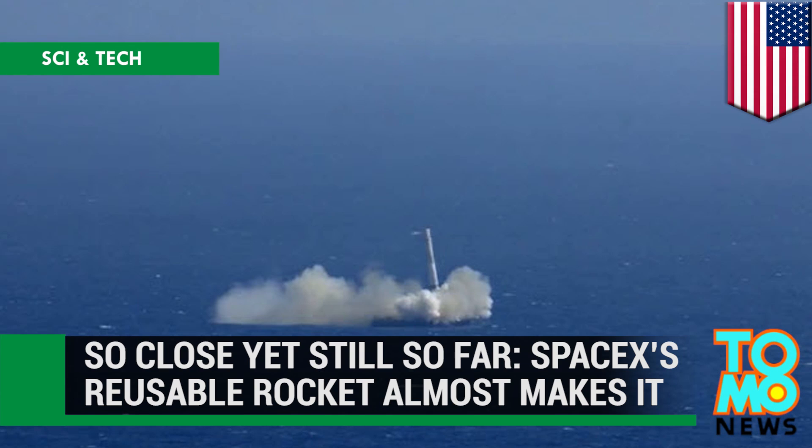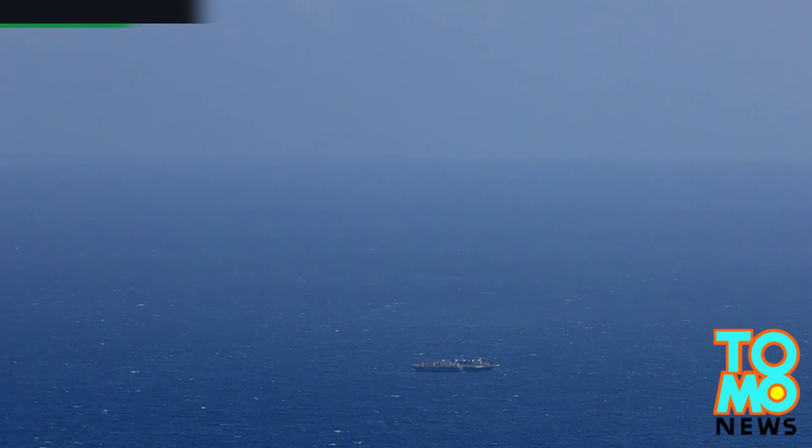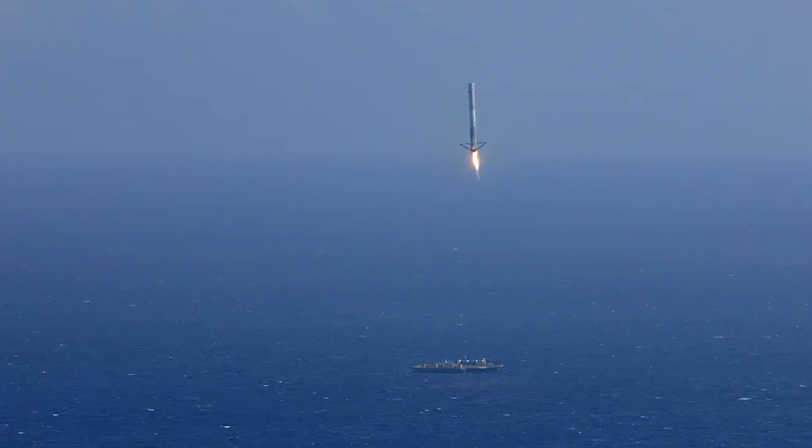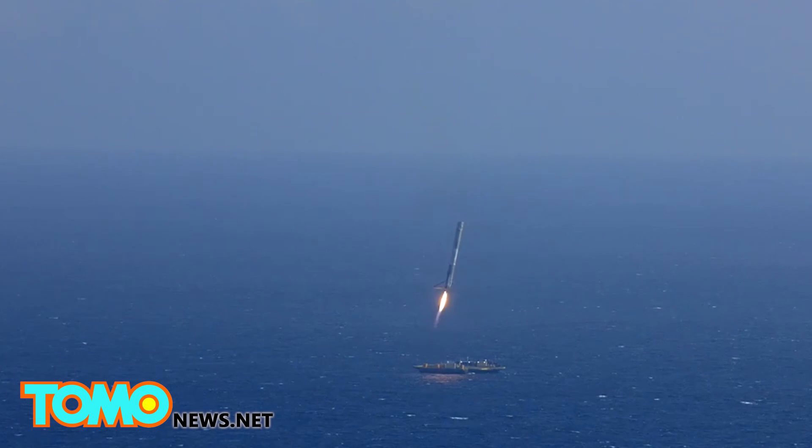So close, yet still so far. SpaceX's reusable rocket almost makes it. Humankind's insatiable curiosity has driven us to reach out and unlock some of the mysteries of the universe. Leading the way in the 21st century is SpaceX.